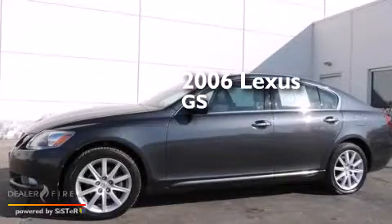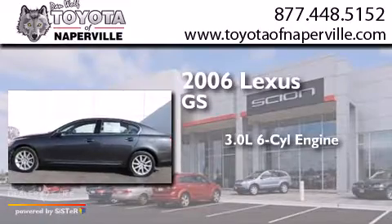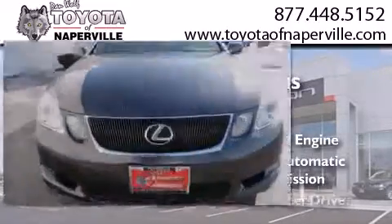This is a 2006 Lexus GS. It features a 3.0-liter, six-cylinder engine, a six-speed automatic transmission, and all-wheel drive.